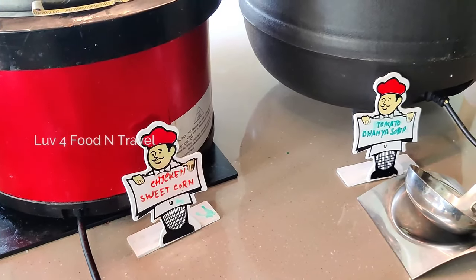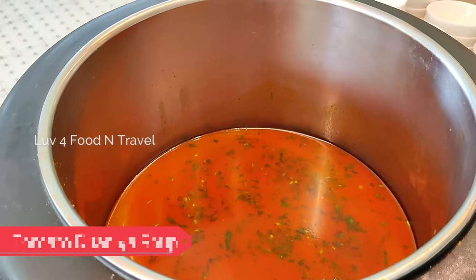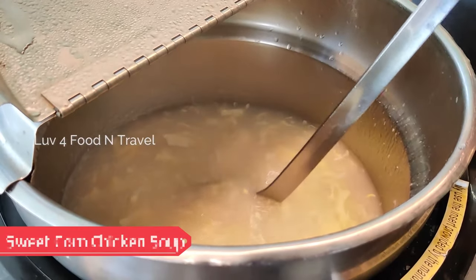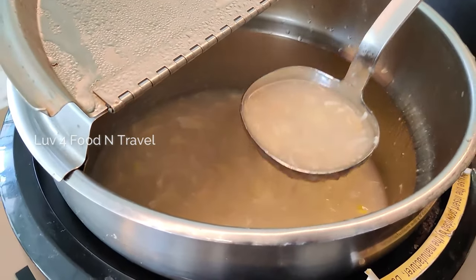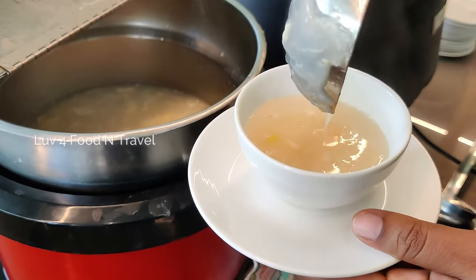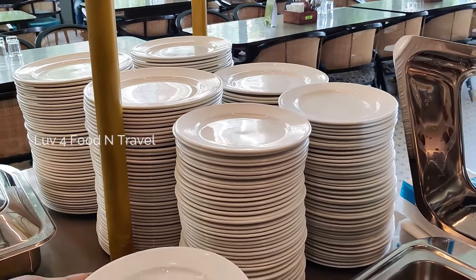We started with the soup. Meadow had tomato dhania soup for vegetarians and sweet corn chicken soup for non-veg. We tried both soups and liked them, but personally I prefer sweet corn soup, so I really enjoyed it. Then we moved on to the non-veg starters.